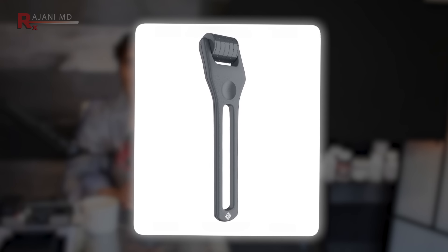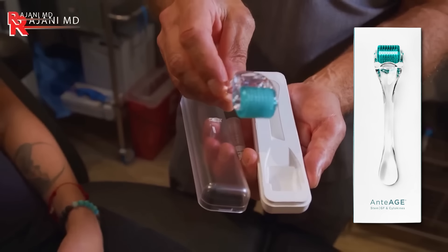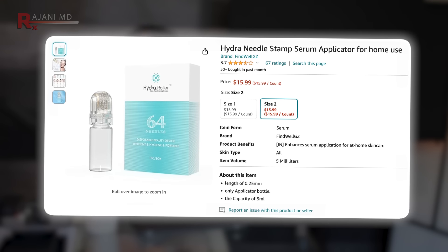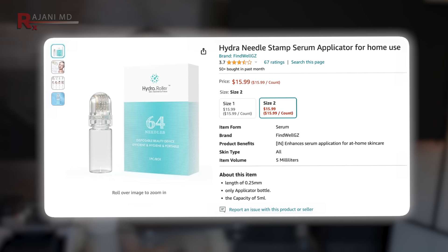We talked about all the different stamps, microneedling pens, and devices you can get. Here is the exact one used in the scientific study. Here is the exact derma roller device you can buy for $7.99. Now, you'll be tempted to buy an upright stamp for $14, or a stamp with a fluid canister for $16. But trust me, this simple derma roller is probably the only one you need — or at least the one to start with — and it's the one shown to produce a 400% improvement in collagen. You don't need to get fancy here.